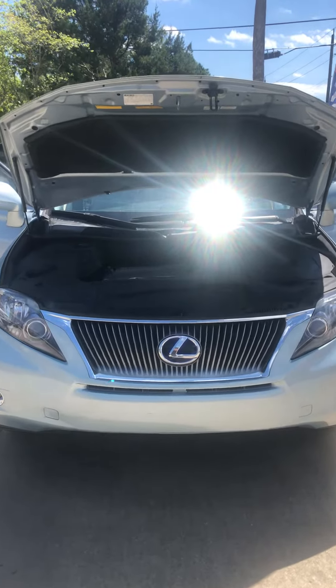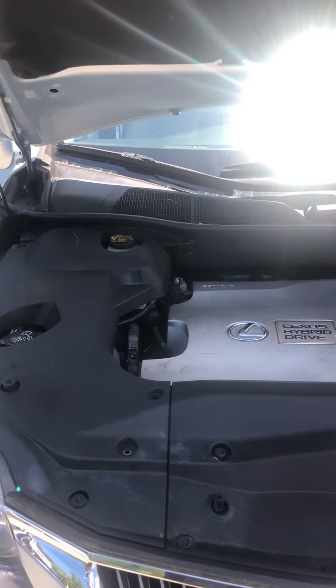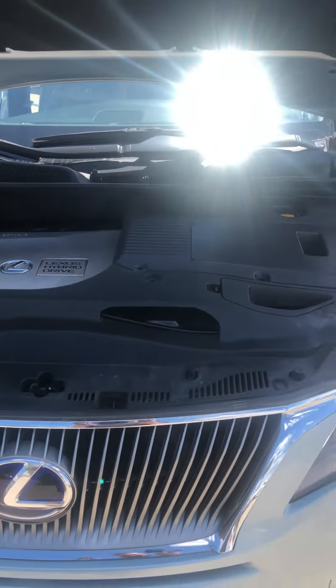Here we have a 2010 Lexus RX 450h. This is a 3.5 liter V6 engine.